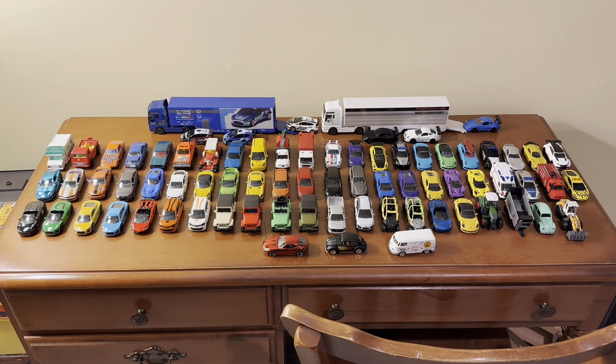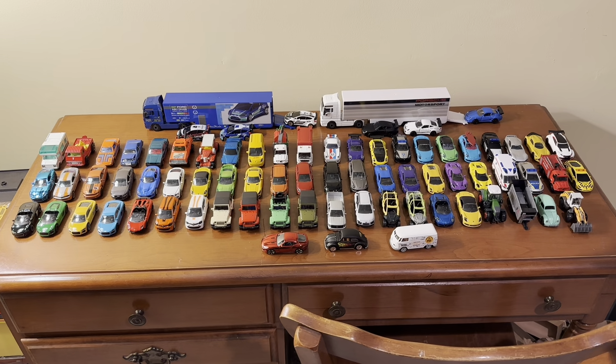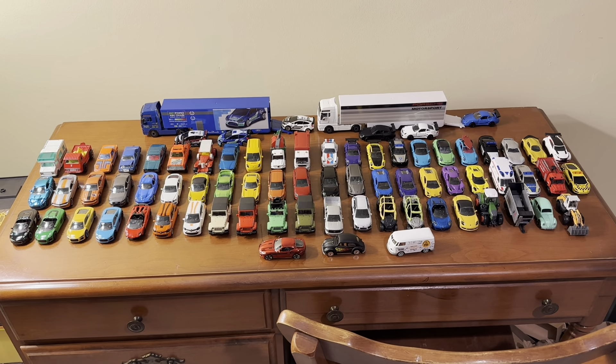I've gotten most of these Majorette models in the last few years or so. There are a few that I had longer than that, but most of these I've gotten within the last five years.